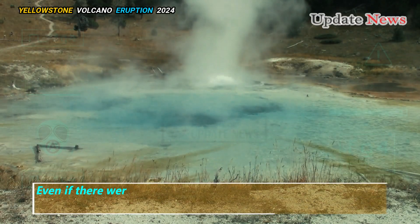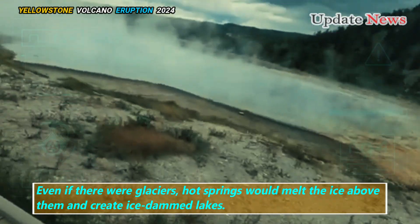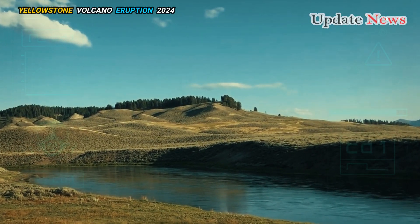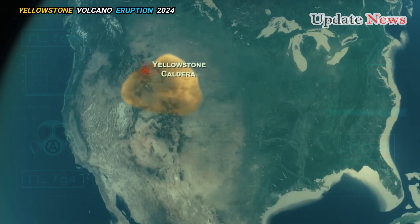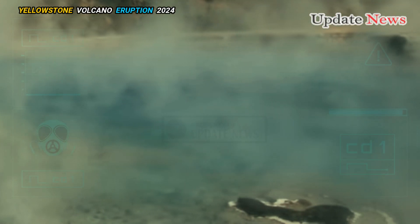Even with glaciers present, hot springs would melt the ice above them and create ice-dammed lakes. The weight of the lake would have put pressure on the hot springs below, preventing the water from boiling even if the temperature was over 100 degrees Celsius. Muffler and White speculate that as the glacier retreated, the ice dam broke and the lake's water level plummeted.